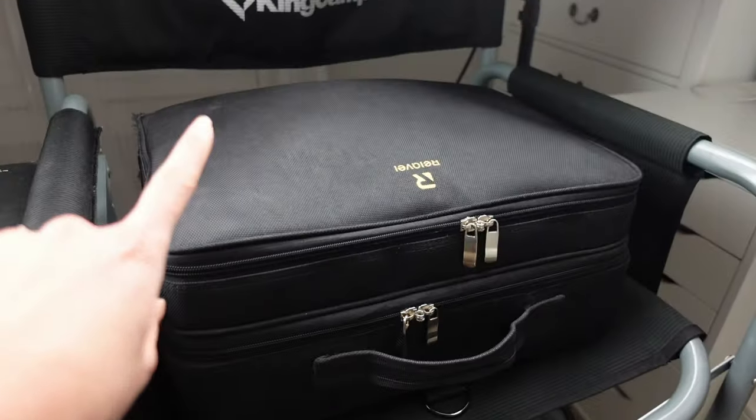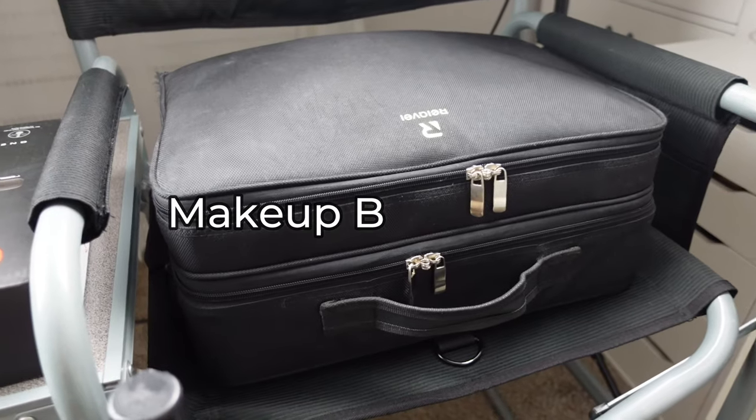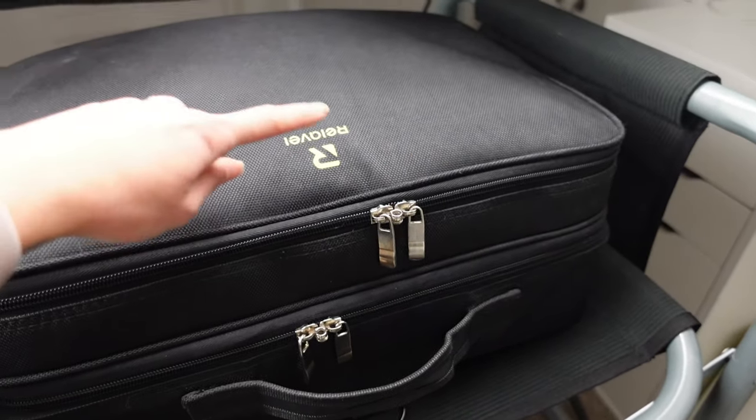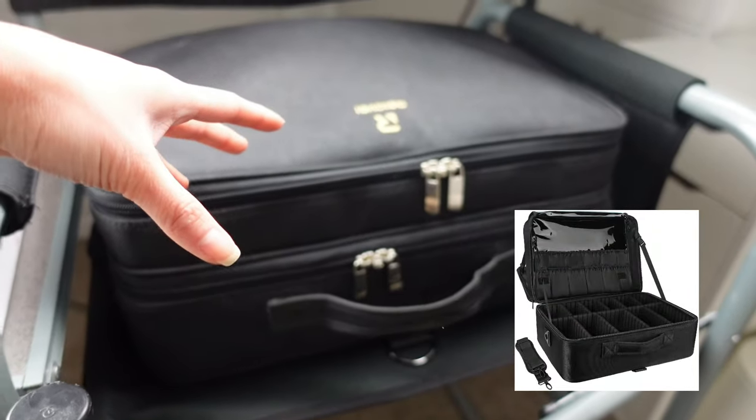I didn't include any of my brushes in the price, so keep in mind that could literally add a few hundred extra dollars. This whole Relevel bag here came off of Amazon and was $69.99 — about $70. It has a top section where you can put palettes, and at the bottom there are all these dividers on the inside.